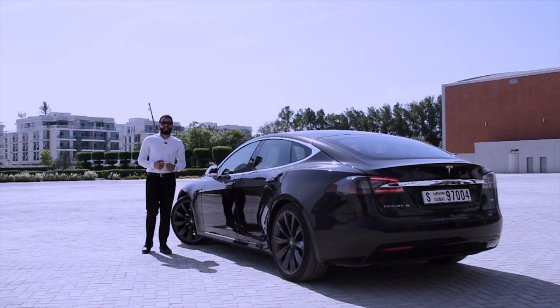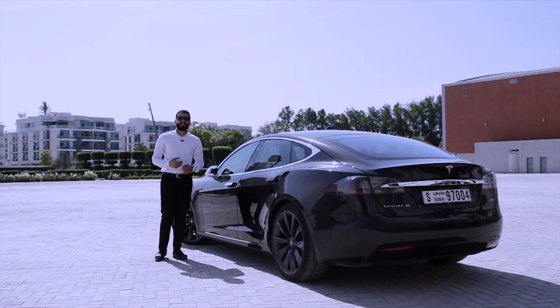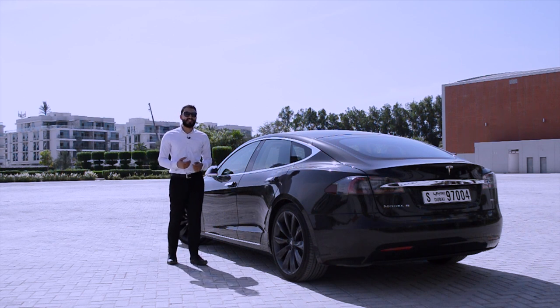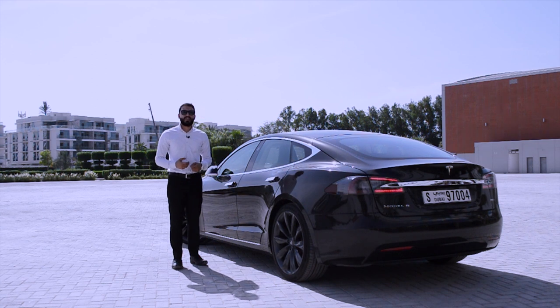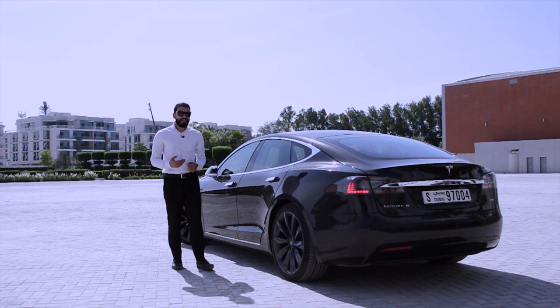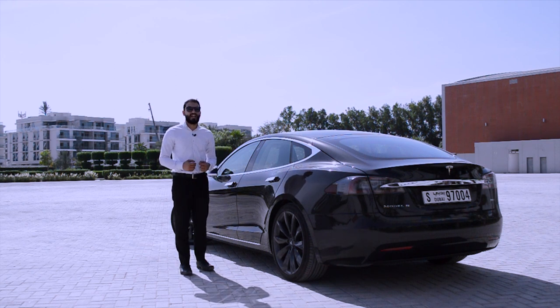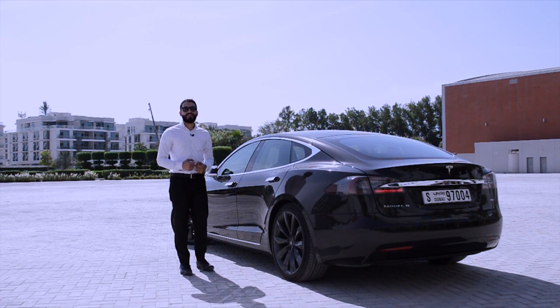Although EVs are marketed as eco-alternatives to internal combustion engines, there's a great deal of controversy surrounding the manufacturing and, worse still, disposing of batteries at the end of their life cycle. Whether EVs are the right way forward remains questionable, but they are the way forward, and that is where the Tesla Model S stands as the pioneer of the EV revolution. Thanks for watching and stay tuned for the full review.